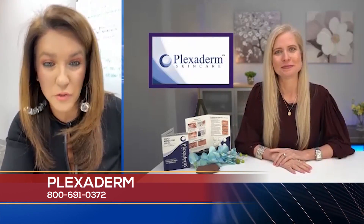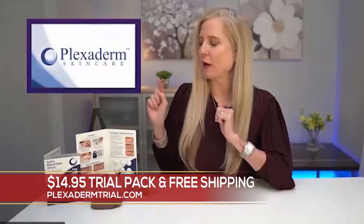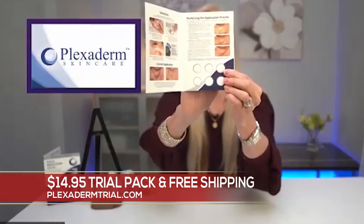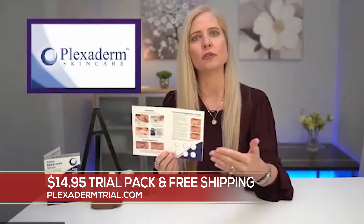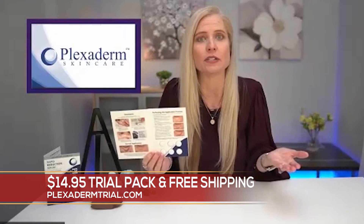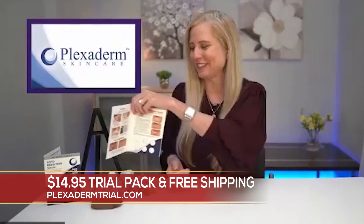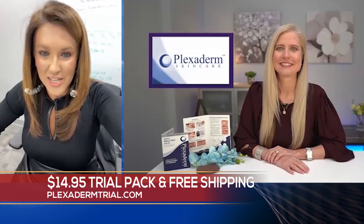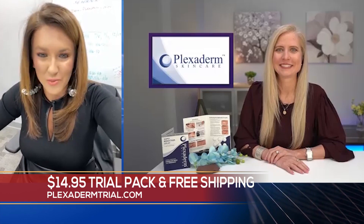That is amazing, and you've got great offers for us too. We have an incredible offer: a six-day, six-application trial pack for just $14.95, free shipping, and a 30-day money-back guarantee. So if you were skeptical and didn't want to go full in on a bottle, now is the time to give it a try. For $14.95, all you've got to lose are those under-eye bags and fine lines and wrinkles. You can see the information right there on your screen — get in touch now. Try it and you'll be looking and feeling better once you apply it.